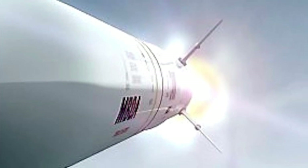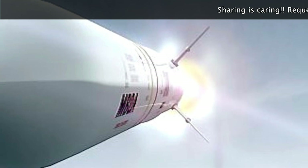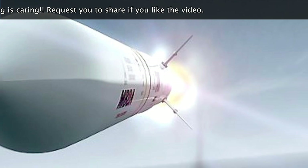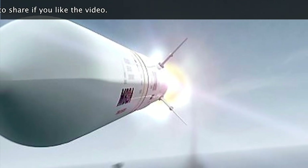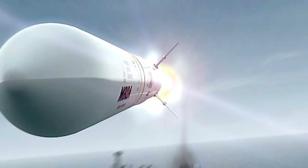Sea Scepter missile defense system is developed by MBDA. The system uses a gas generator to eject the missile from its canister, which saves the rocket motor's energy and enables better range. Sea Scepter has a range in excess of 25 km, as opposed to 1–10 km of the Sea Wolf that it replaces.